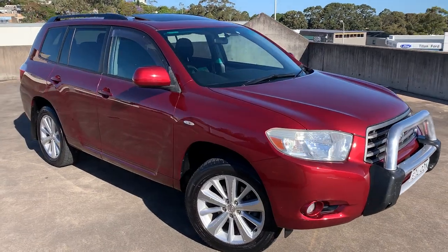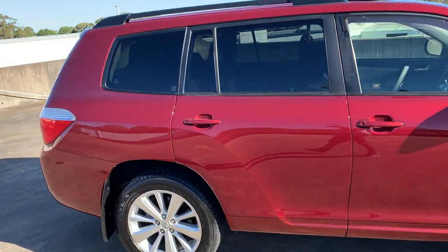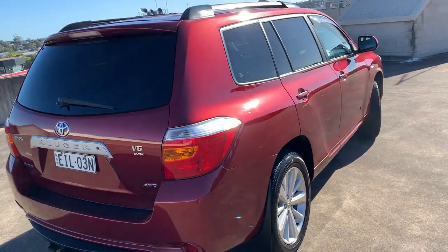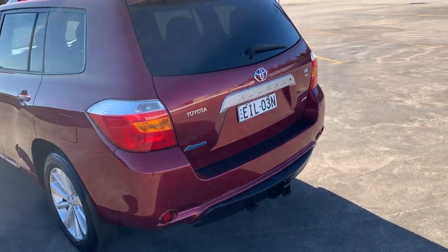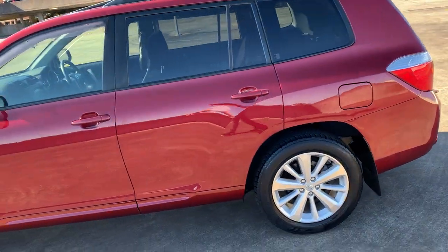2009 Toyota Kluger Altitude in a seven seat all-wheel drive automatic wagon. It's a V6 petrol, covered 160,000 Ks. Got the tow bar, got the window tint, got the seven seats, weather shields, alloys.